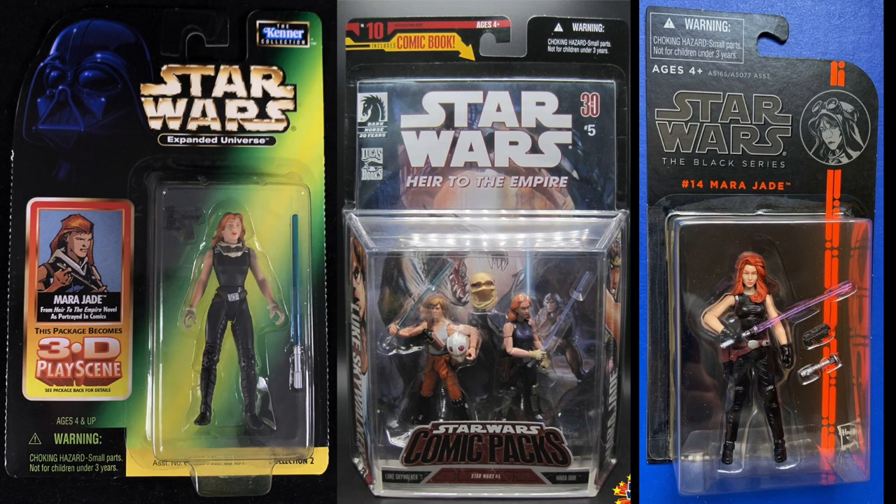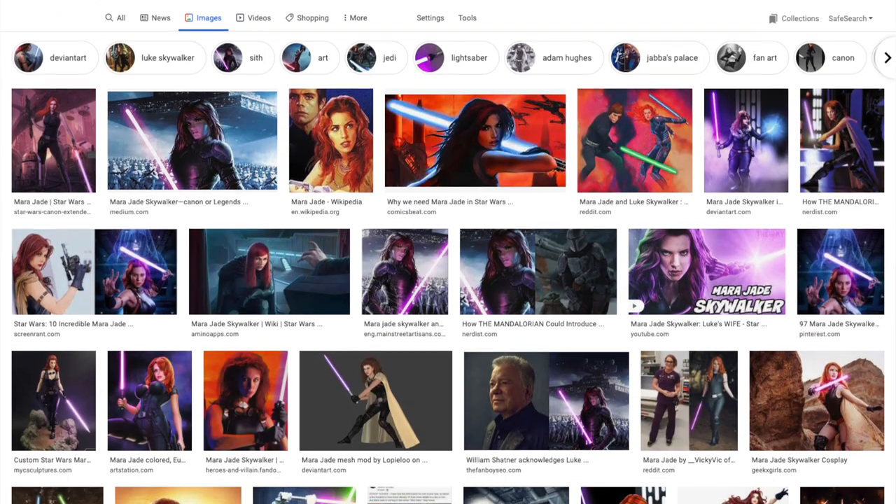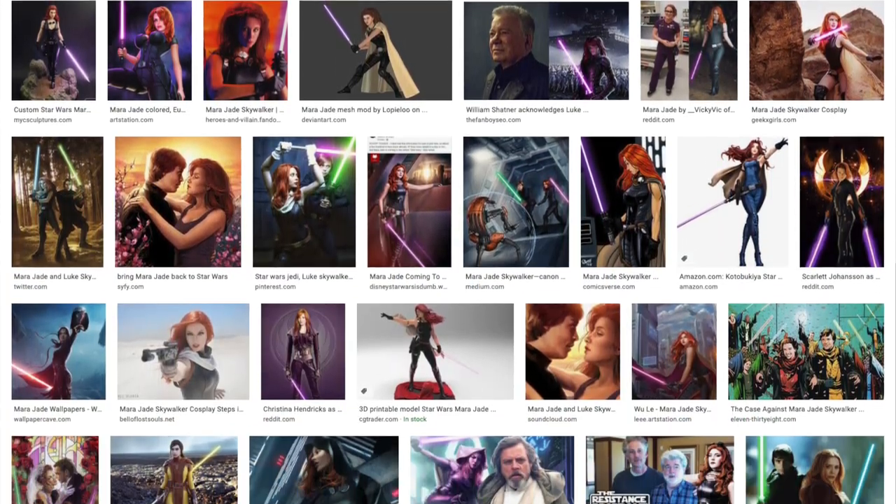Mara wears skin-tight black leather to differentiate her from Admiral Daala, or Tenneniel Djo, or Tenel Ka, or any of the other red-headed women who appear in the expanded universe. But I have a confession to make: I hate the leather catsuit, and I hate that it's become the only outfit that artists depict her in. Want an action figure of Mara Jade? Each one is wearing the catsuit. Scroll through Google Images and it's almost entirely catsuit content.